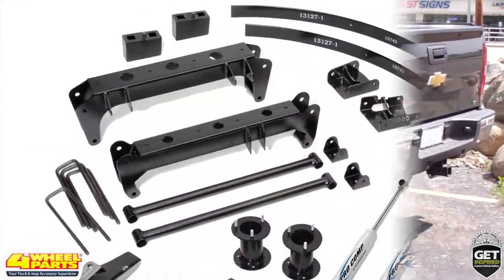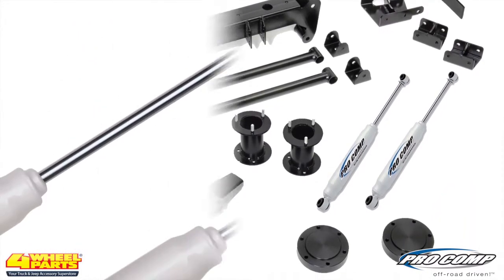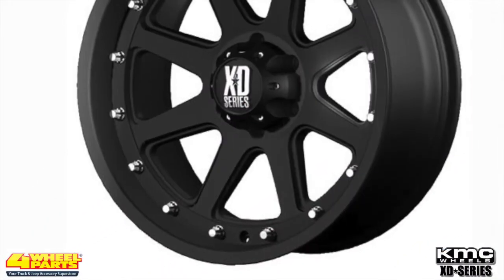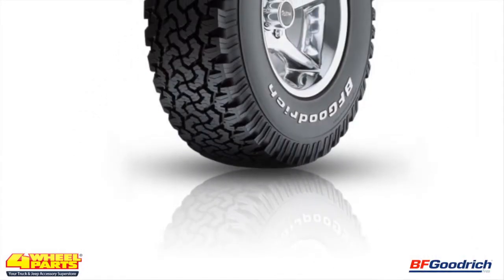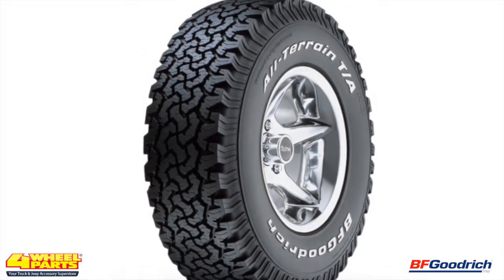The suspension on this Silverado was lifted 6 inches with a Pro Comp suspension system that includes Pro Comp's ES9000 shocks. The added suspension height added the clearance needed for these 17-inch XD Addict Series matte black wheels and 315/70R17 BF Goodrich all-terrain tires.